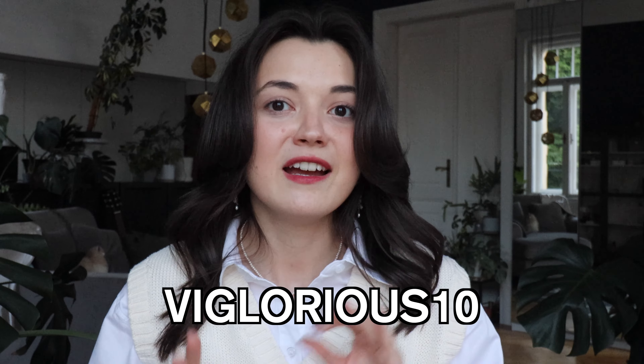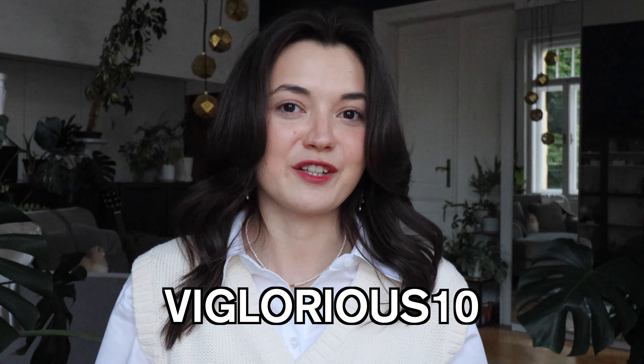That concludes my YesStyle haul. I hope you enjoyed it. I've linked all of the products in the description down below. I want to be very transparent — I use affiliate links, so if you order something through my link or with my code Glorious10, I will get a commission, which helps me make even more videos. Thank you so much for watching, and I hope I'll see you next time. Bye-bye.